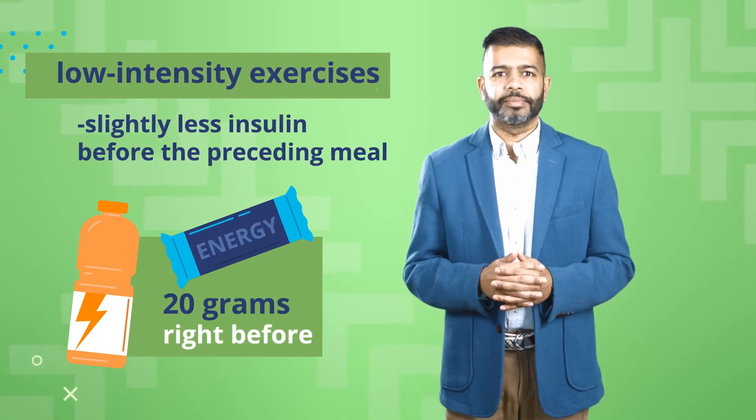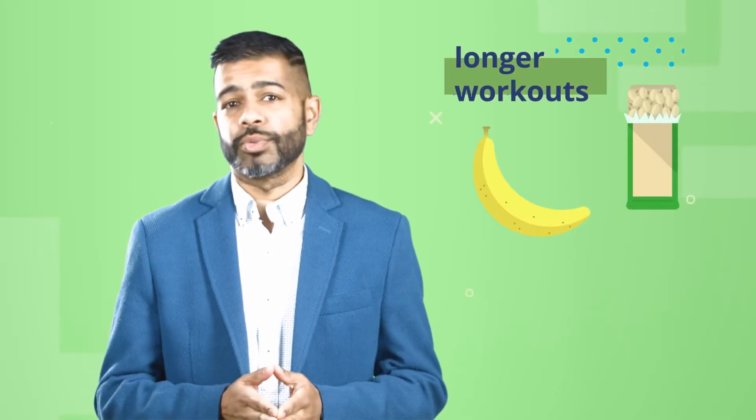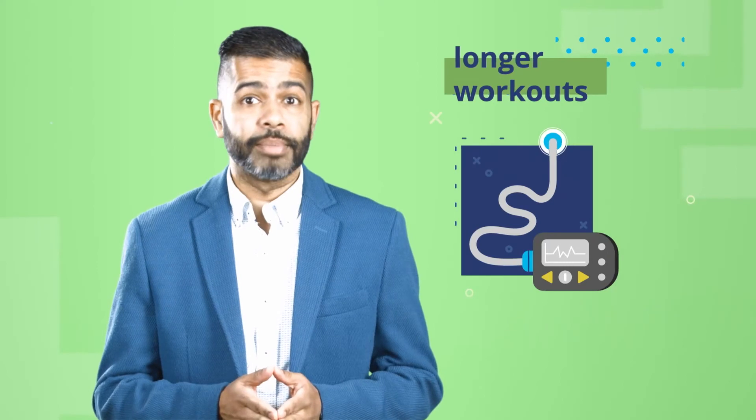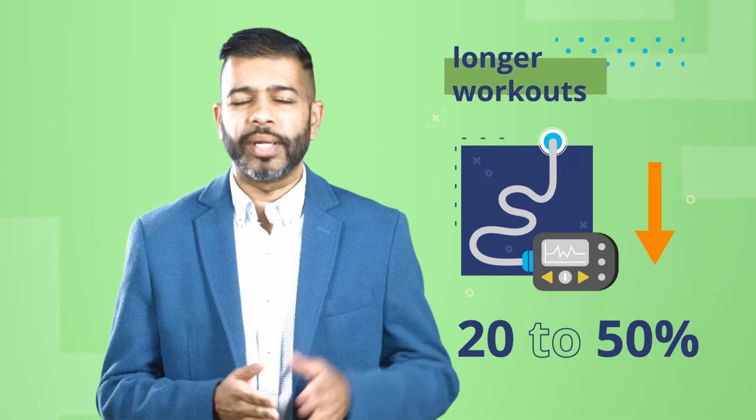Try 20 grams to start. For longer workouts, you might need to top off the gas tank by having a snack during exercise as well. Or if you have an insulin pump, you might temporarily reduce the basal rate by around 20 to 50 percent. Your workouts may fall somewhere in the middle of high-intensity and low-intensity exercise because these aren't perfect categories, but you can use them as guidelines whenever you're learning about your body.